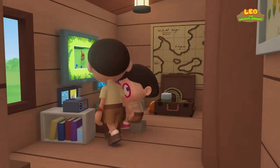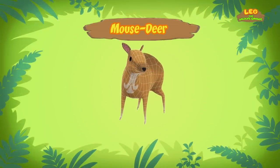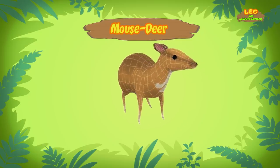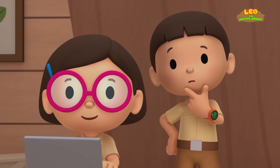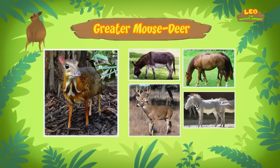Hi, Katie! So if it's not a deer, what is it? Hi, Leo! The animal you've just found is a mouse deer! It's called a mouse deer because it has hooves, like a deer, but its face and body is similar to that of a mouse. There are different types of mouse deer, and the one you found is called a greater mouse deer! Why is it called a greater mouse deer? That's because of all the different mouse deer, it's the largest!